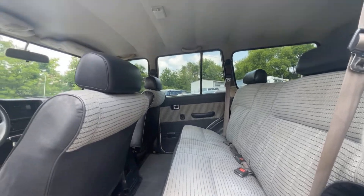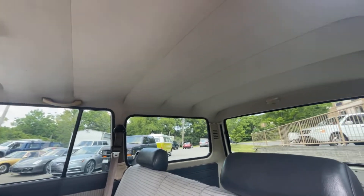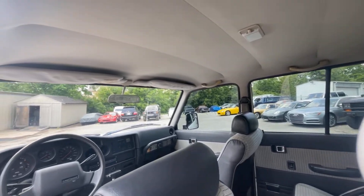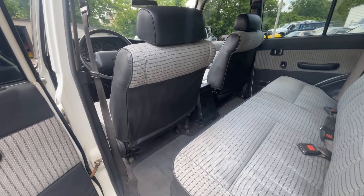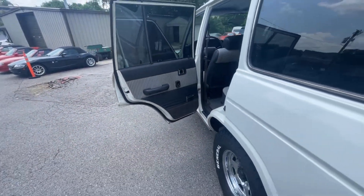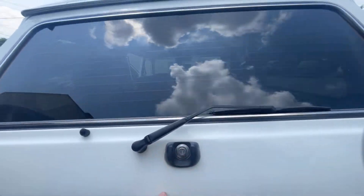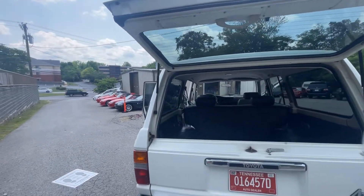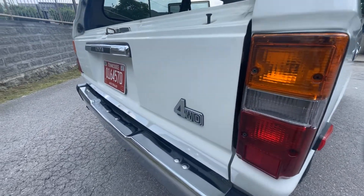The headliner is nice — no rips or tears, a little dusty maybe, that's about it. Rear heat and everything still works. All the power windows work, power locks work, although one of the doors you sometimes have to help it up just a little bit. Replaced the hatch struts — just little stuff like that.